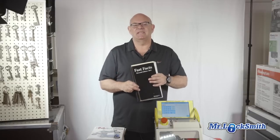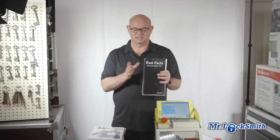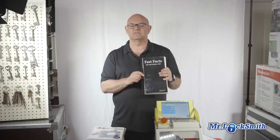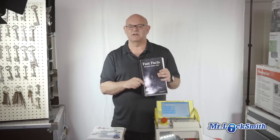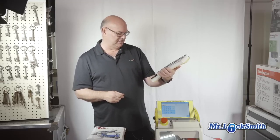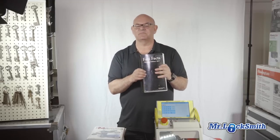One of my go-to books for making keys to cars and motorcycles — this is a great book, Fast Facts. This is the 2015 version. I think it comes out every two years. Absolutely fantastic. Let's see if I can pronounce his name: Robert G. Siefking. He's a master locksmith.